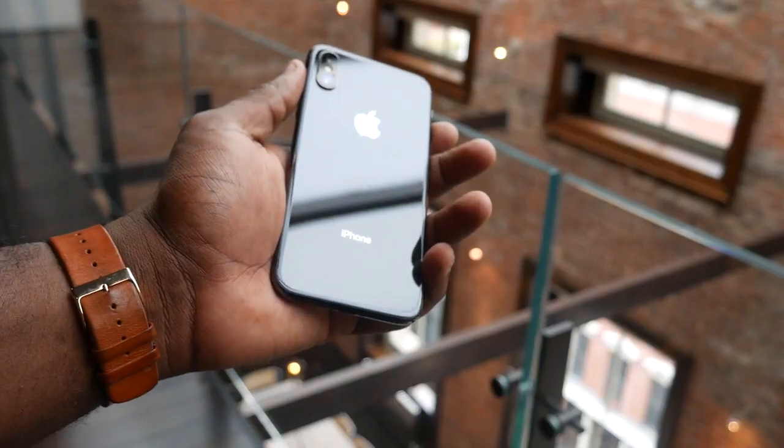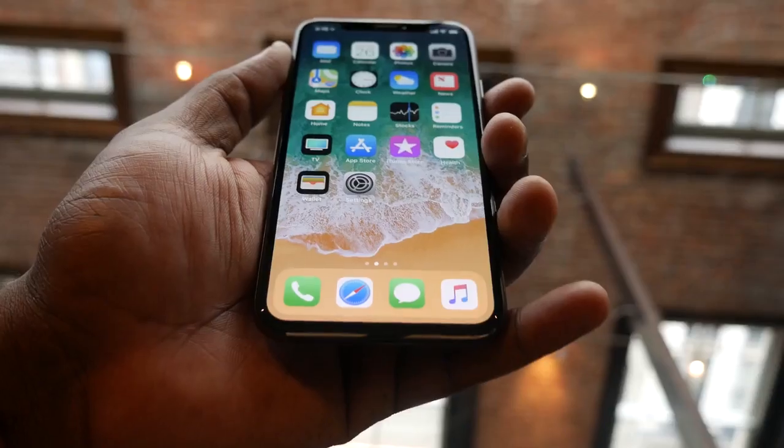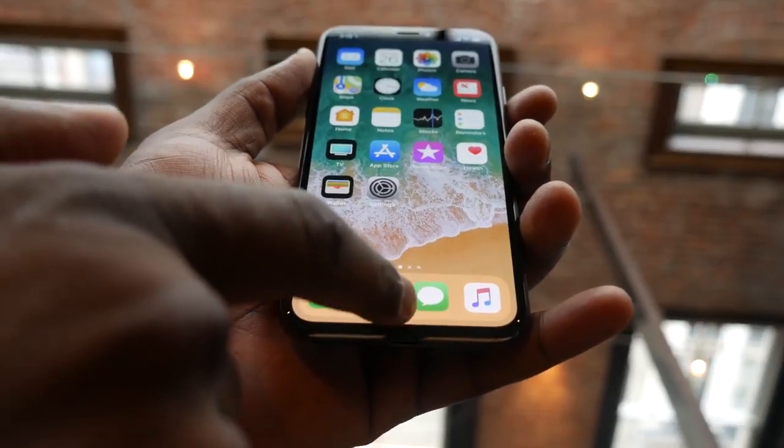Well-built device — that's the first thing you notice when you hold the iPhone X. It's comfortable, it is well-built, and this is probably one of the best-looking iPhones ever. Yes, I've said it. I think it is. They've done a really good job in the design on this device. But the first thing you notice is the display.